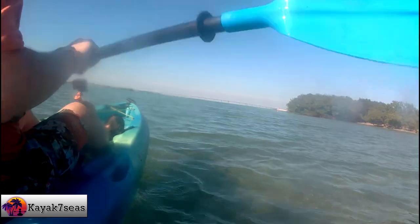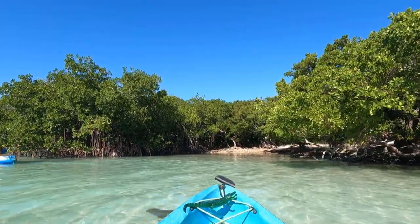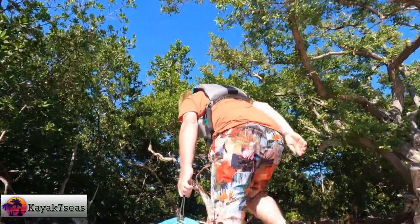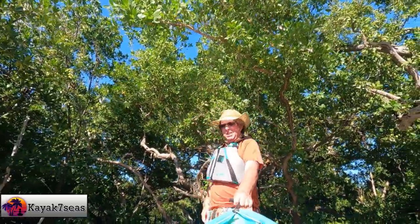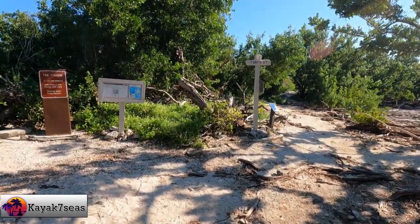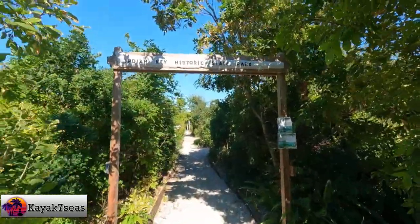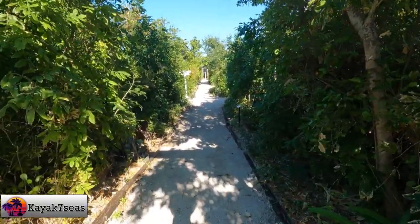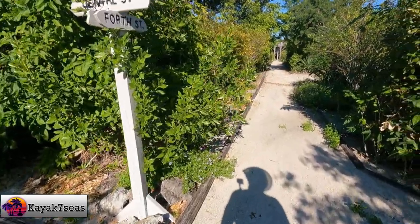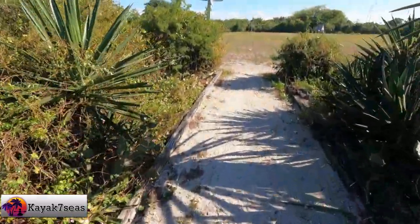We eventually found the kayak landing to Indian Key and set out to explore the island. We noticed a ranger pay station — I didn't have any cash or my wallet on me. However, after reading the other signs, I found that you could pay by credit card through the floridastateparks.org website. I made note of the website and we set out to see what there was to see. There were several trails and signs pointing out the directions to go, almost set up like streets — I later figured out the trails were set up in a grid pattern. We headed first toward the town square.